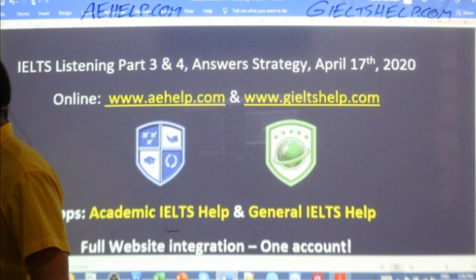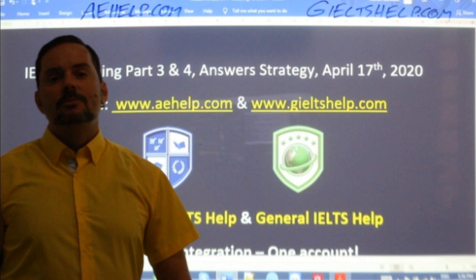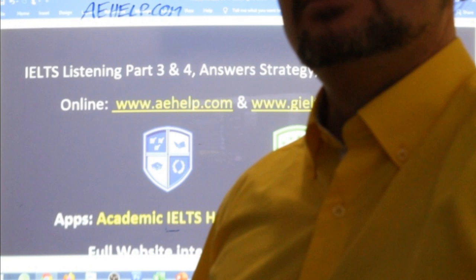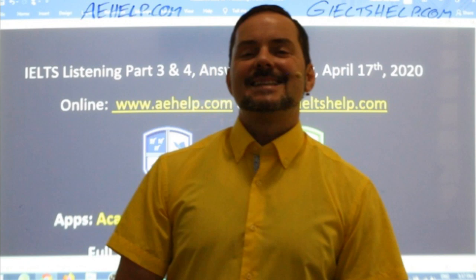For academic IELTS go to aehelp.com, for general IELTS go to gieltshelp.com. If you have questions, email me at adrian@aehelp.com. Tomorrow members will have a reading class followed by a speaking part three practice and strategy session. I hope you have a wonderful rest of your Friday — see you in tomorrow's classes. Much love to all of you, stay safe, stay healthy, bye for now.